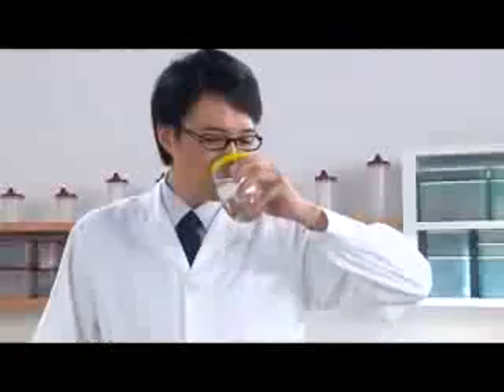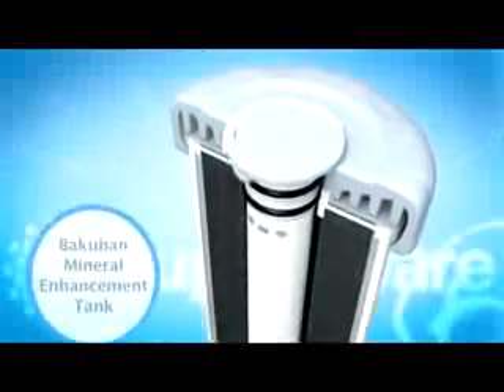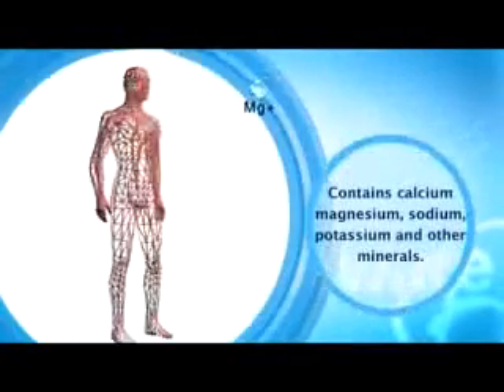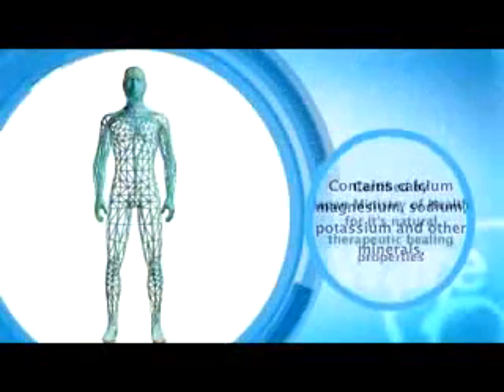The system also includes the revolutionary Bakuhan mineral enhancement tank, made from a unique volcanic mineral from the Jifu prefecture, Japan. The Bakuhan broth contains trace minerals such as calcium, magnesium, sodium, potassium and other minerals that are healthy for our body.